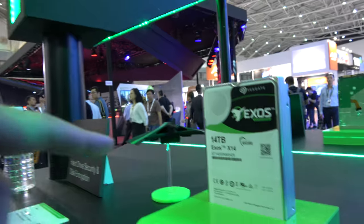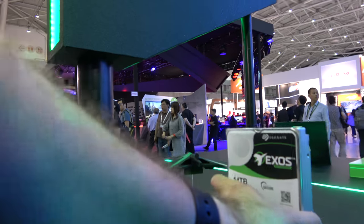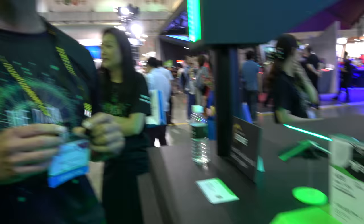Is this the highest capacity you know? Yes, it's our highest capacity. It's supposed to be coming out the second half of this year.